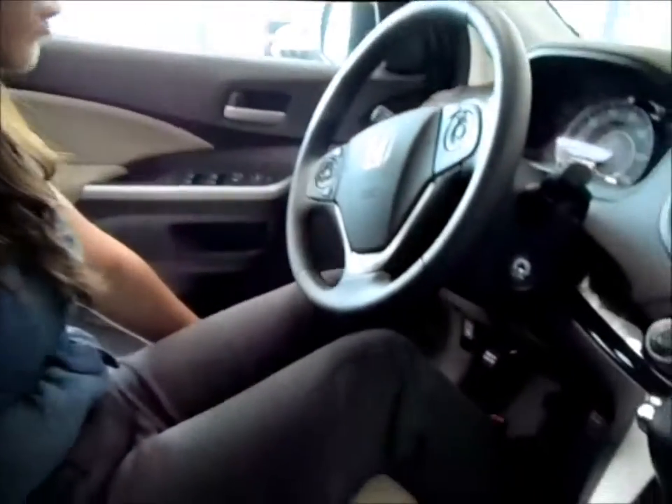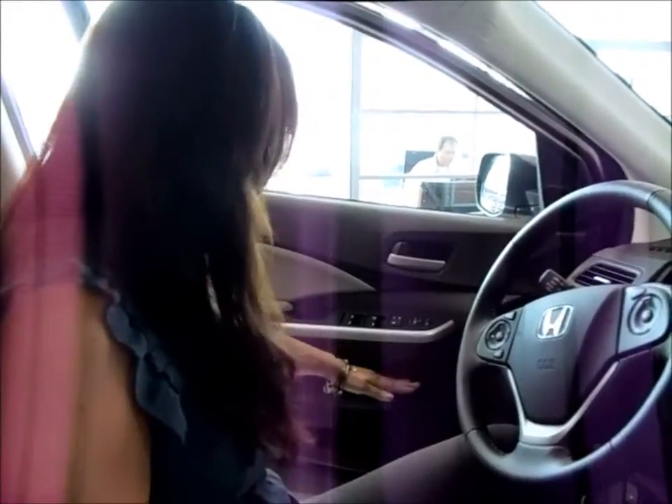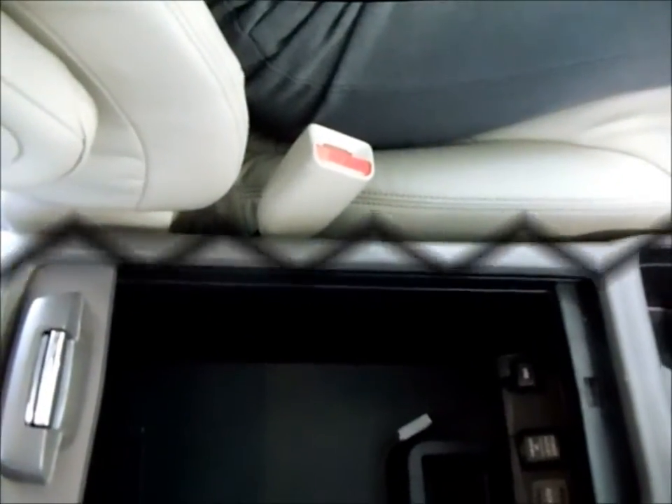Now that we've gone over the back of the CR-V, let's go over the front. As you can see, we have more leg, hip, and shoulder space available, as well as ample storage. In the door you'll find deep door pockets as well as cup holders. Extra storage here, and in the middle console, space deep enough for a standard sized purse.